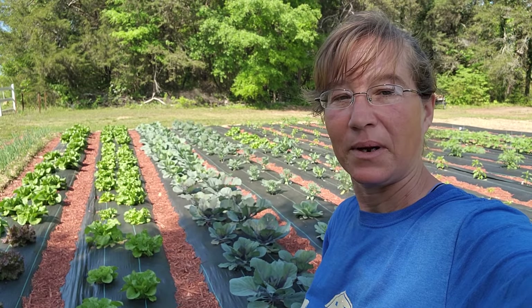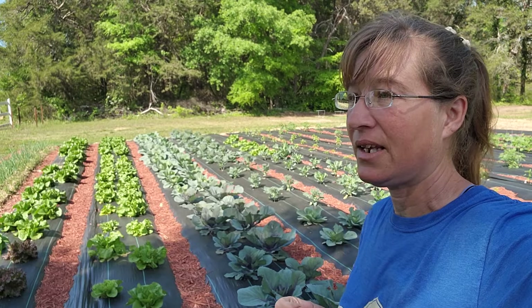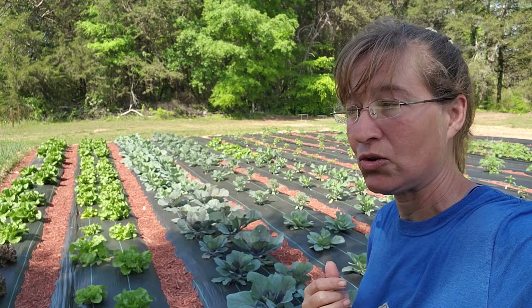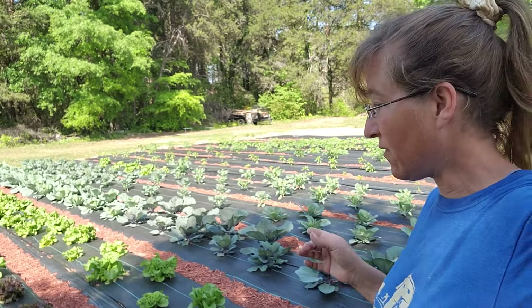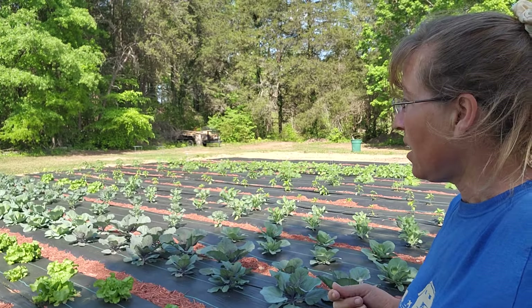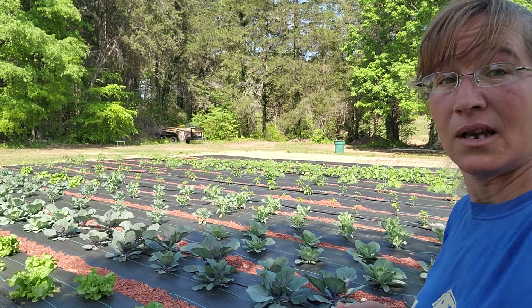Welcome back to the farm everybody. Today we're going to go ahead and give you a garden update. It is April 28th, 2024. I haven't done a long video on the garden yet — I think we've done just a few shorts. So, this is where we are currently at. Let's get you a good picture.